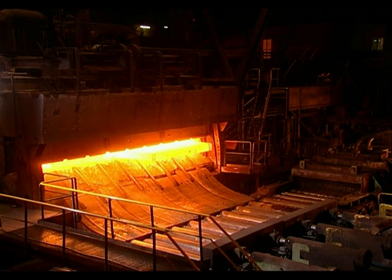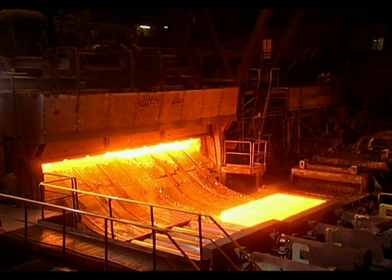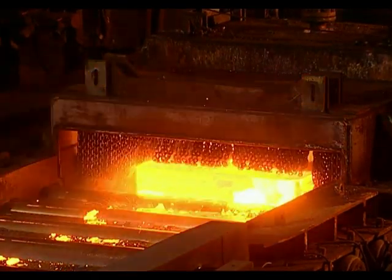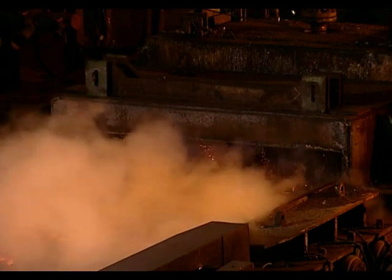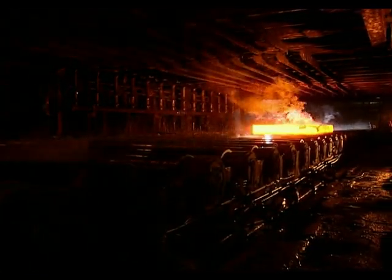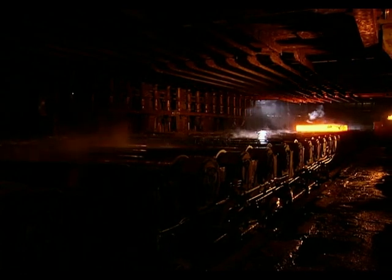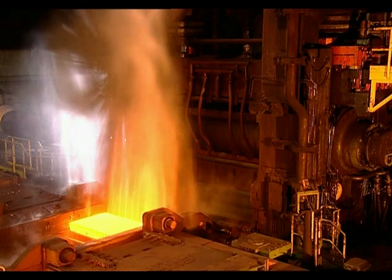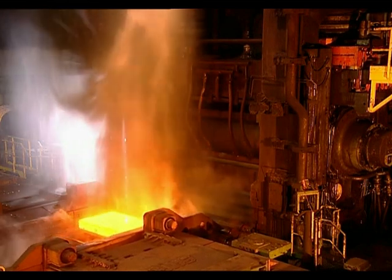This mill produces high quality plate. The process starts by reheating the slab in a furnace. The steel has 1,200 degrees Celsius when sent to the rolling mill. It reacts with the air, giving rise to a fine layer of scale. The slab is cleaned with water to keep this scale from being rolled in.